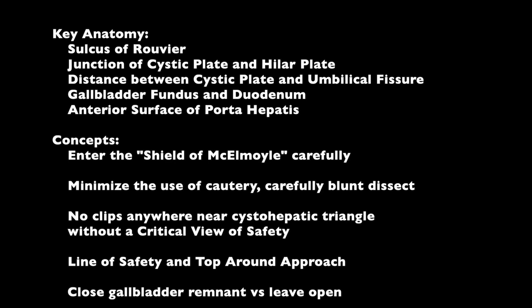In summary, the key anatomy I review on every laparoscopic cholecystectomy is the sulcus of Ruviere and its relationship to the junction of the cystic plate and hilar plate. I always note the distance between the cystic plate and umbilical fissure, as a very short distance can be ominous and may suggest significant inflammation and high risk of biliary injury. Safe entry into the shield of McElmurry is critical to all cholecystectomies, especially difficult ones. In cases where the cystohepatic triangle tissue is very firm, woody, and hostile, it is important to minimize cautery and use careful blunt dissection. Clips should never be fired anywhere near the cystohepatic triangle until a classic critical view of safety has been obtained. I use the line of safety and a top-up counterclockwise approach as a means of keeping safe during laparoscopic operations.